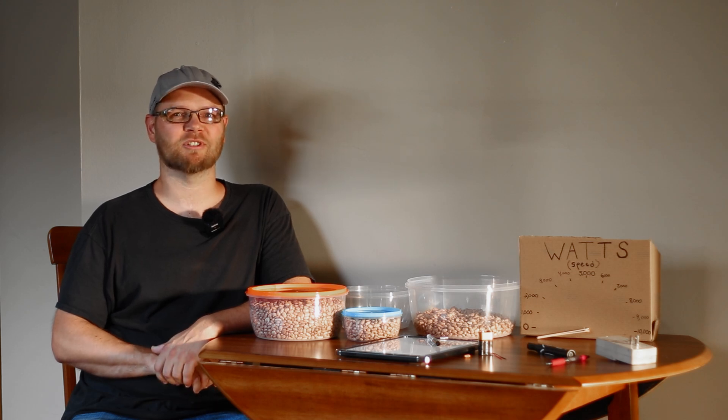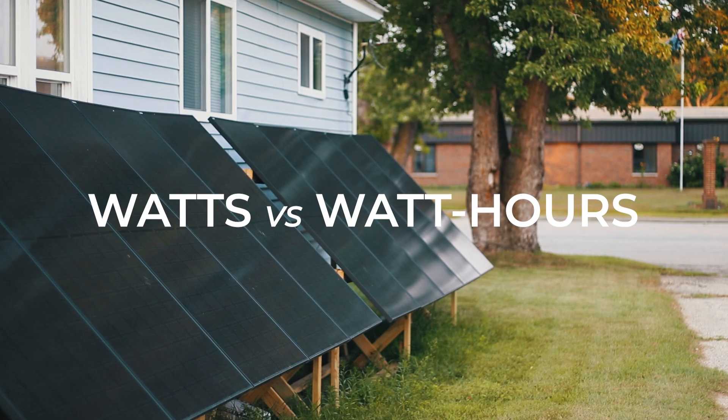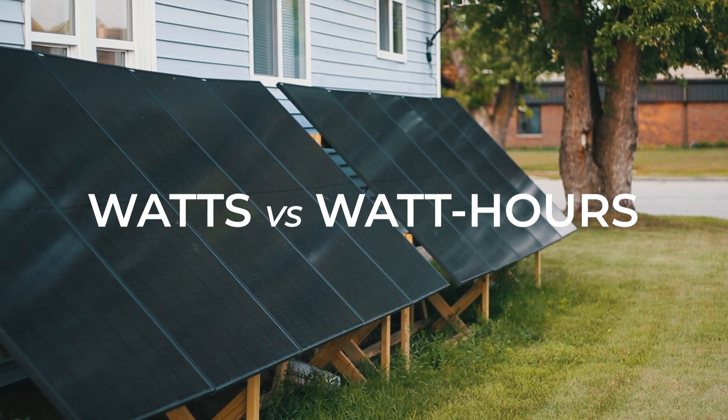If you're new to solar, you might be confused about the difference between watts and watt-hours. Today I have a quick demonstration to show you the difference. The first thing you need to know about solar: watts versus watt-hours.